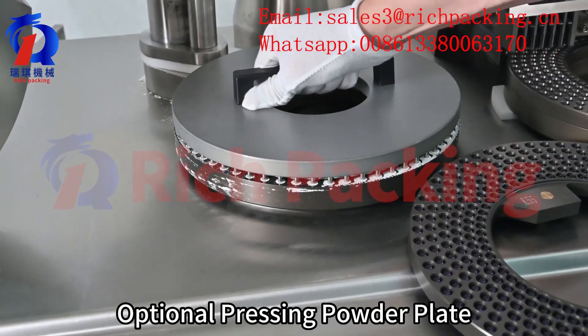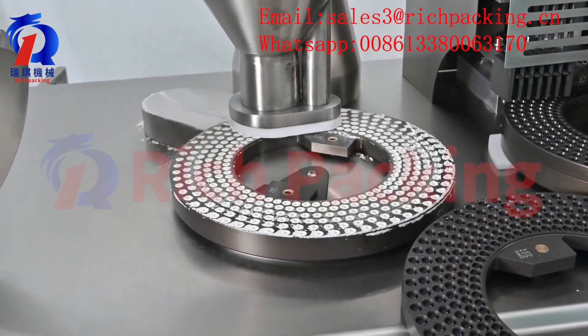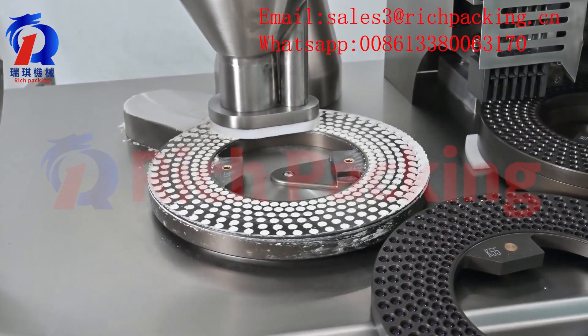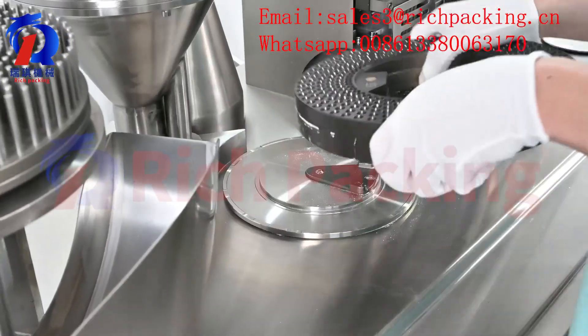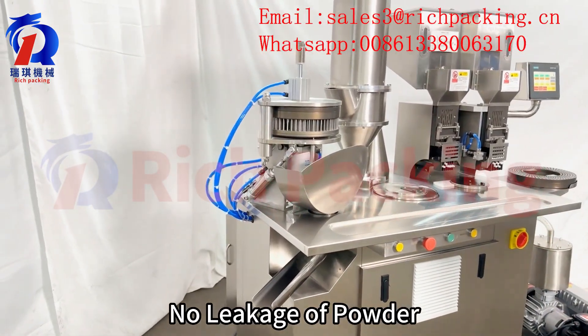Optional pressing powder plate is available. If you want to fill more powder, press to refill. The machine features precise capsule locking with no leakage of powder.